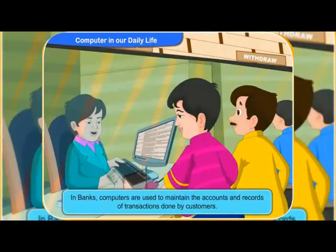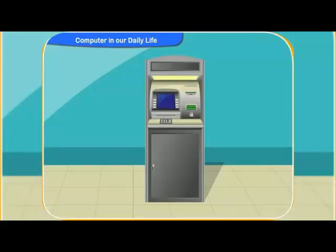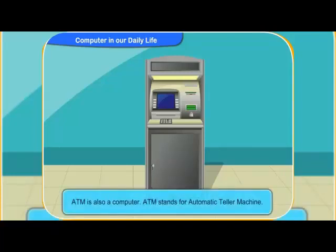In banks, computers are used to maintain the accounts and records of transactions done by customers. Have you seen an ATM, Rennie? Aren't those the machines from where mom takes out money? Yes, Rennie, an ATM is also a computer. ATM stands for Automatic Teller Machine.